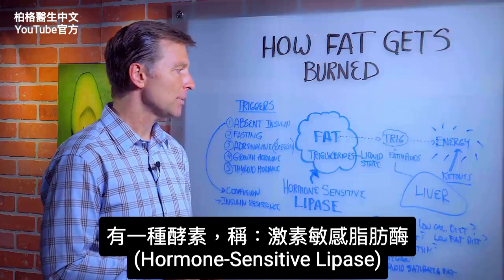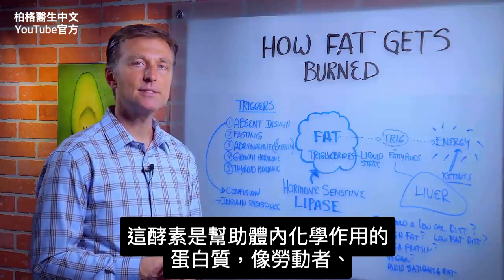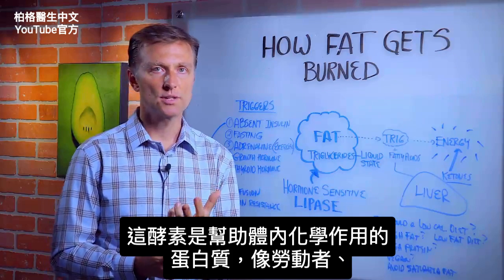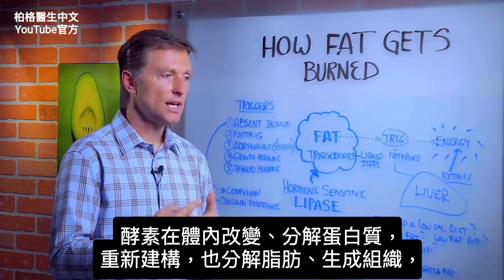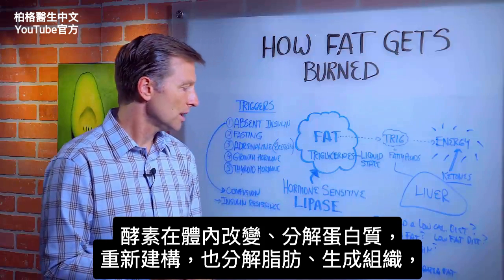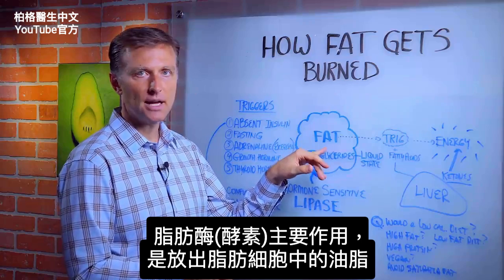There's an enzyme called hormone-sensitive lipase. Enzymes are proteins that help chemical changes occur in the body — they're like the worker bee that does the work. They can break down proteins and build them back up, break down fat and build them back up into body tissue. Lipase is the primary enzyme that releases the stored fat in the fat cell.